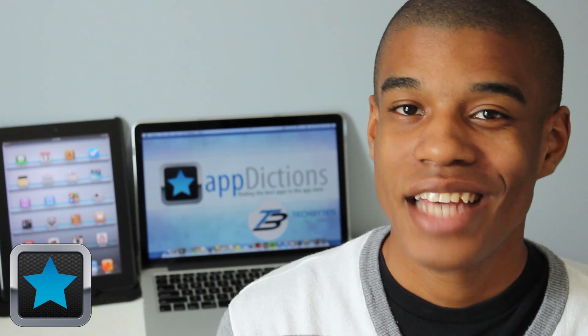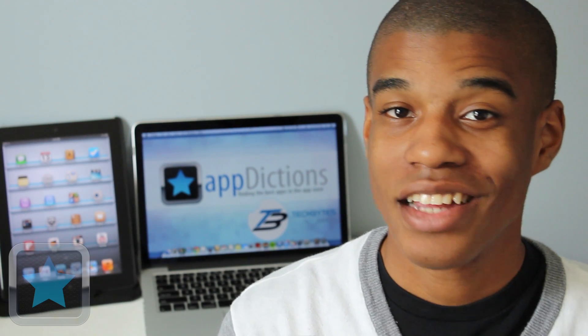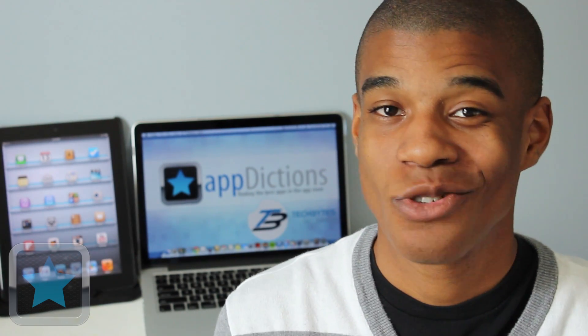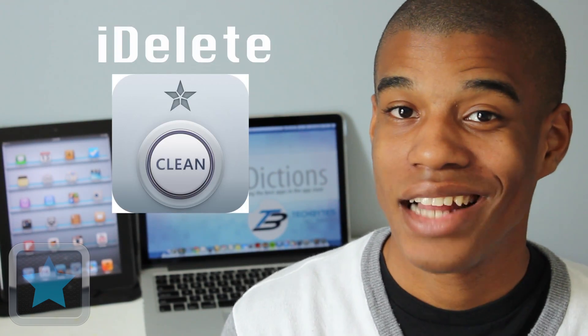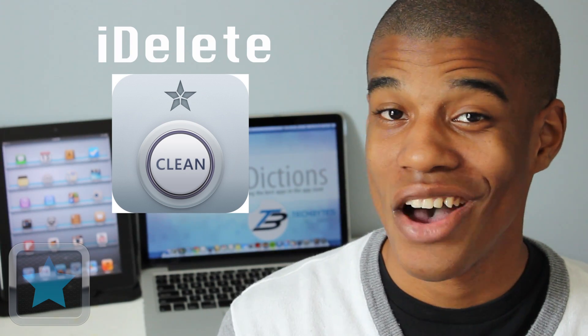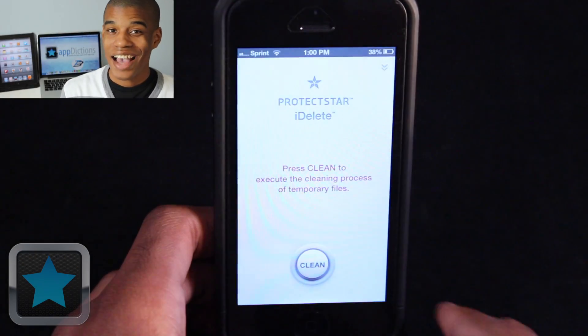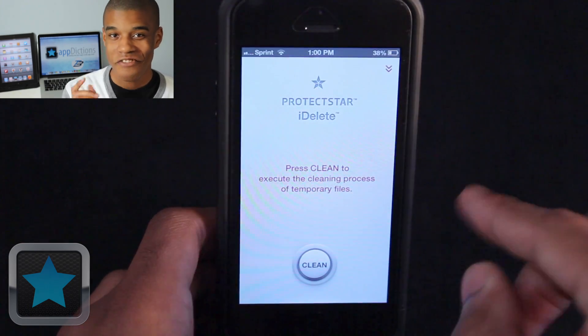We love our devices and we use them daily, but sometimes the more we use them, they can start to store useless temporary files that can slow our devices down and take up storage space. But luckily, with the app iDelete, you can safely delete and move on with the tap of a button. Brought to you by the developers at ProtectStar Inc., iDelete is a secure temp file cleaner for your device.